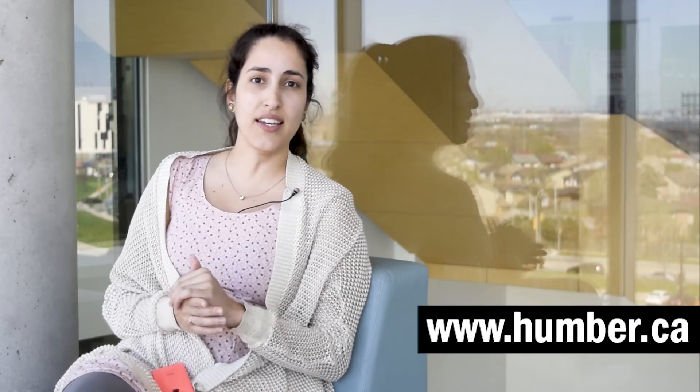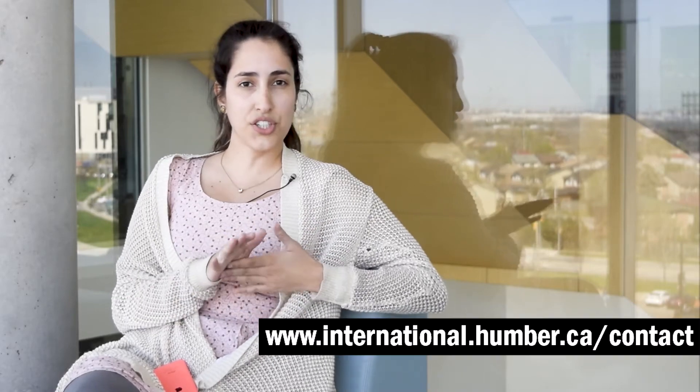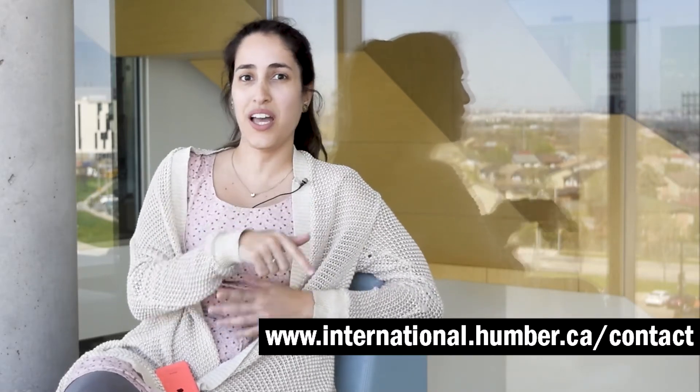A lot of information that you need you can also check on our website, which is humber.ca. If you have specific questions, you can always ask us. Go to international.humber.ca/contact — the link will be below too — and you can ask us whatever you need.